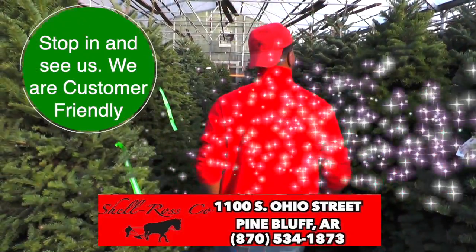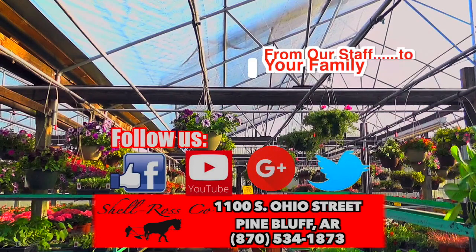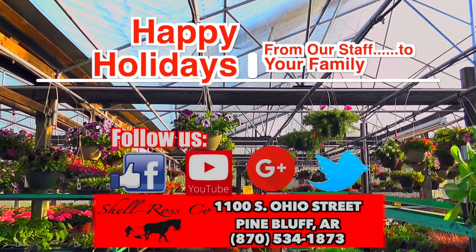It's as easy as stopping in at Shell Ross. Shell Ross, 1100 Ohio Street, Pine Bluff. By the way, happy holidays.